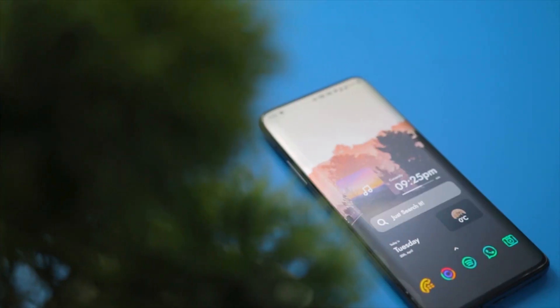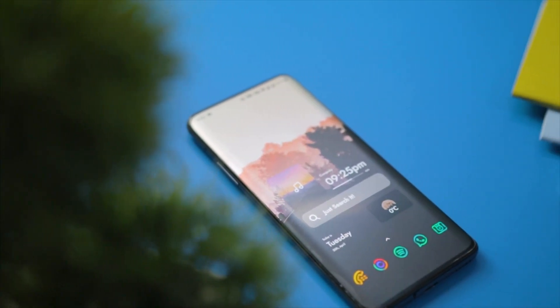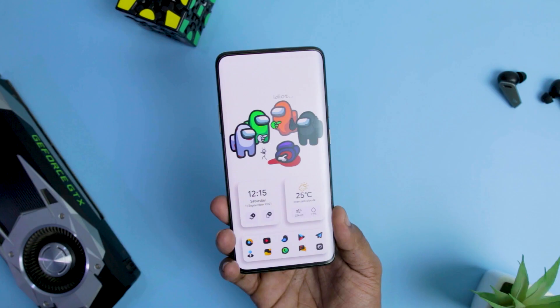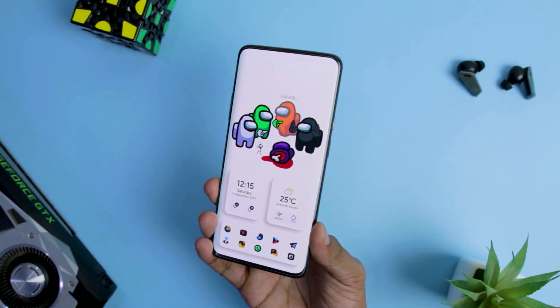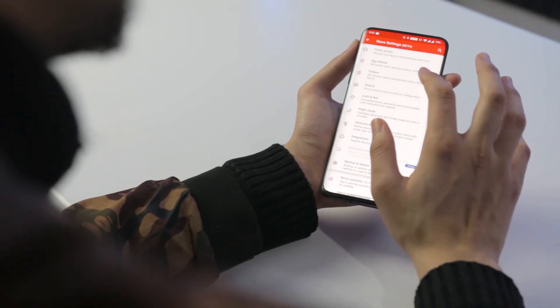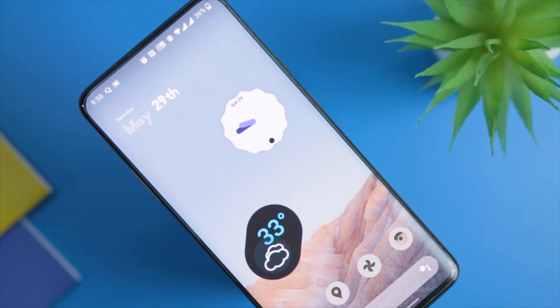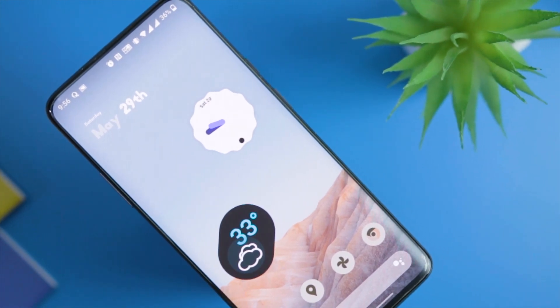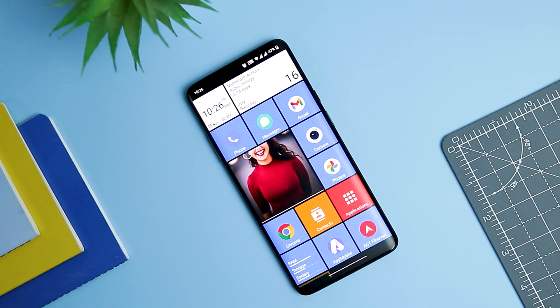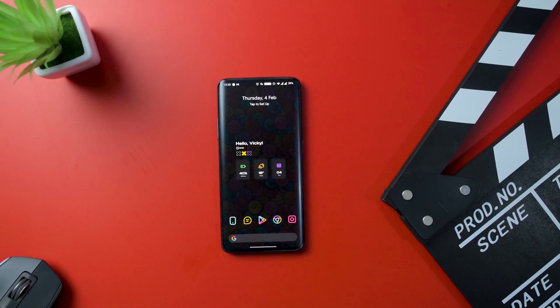Android permits easy customization using launchers. You can personalize your Android smartphone with just an app — no technical knowledge is needed. There are a variety of Android launchers that target different users. Customization buffs go for Nova Launcher, but if you prioritize a clutter-free experience over anything, try a minimalistic Android launcher instead. In this video, we have shortlisted some of the best minimal Android launchers that you should definitely give a try in 2022.